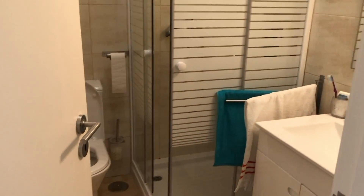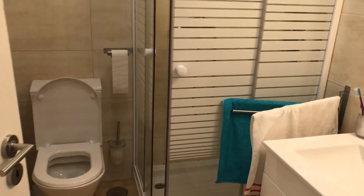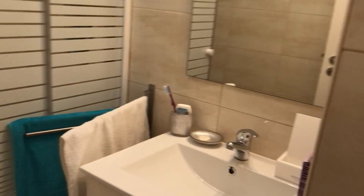On my left side we have the bathroom for the tenants, with a shower, sink, and toilet.